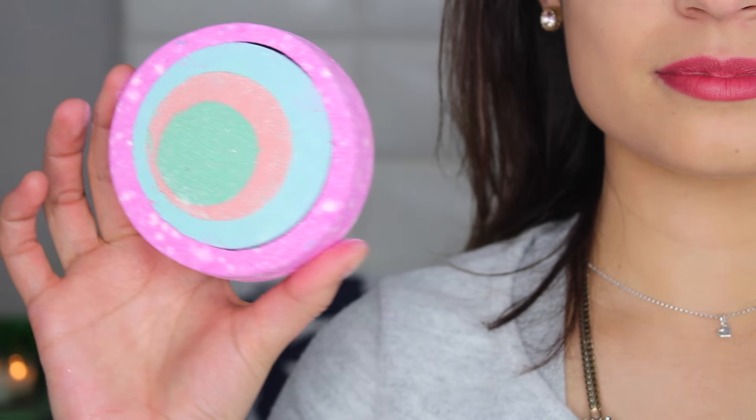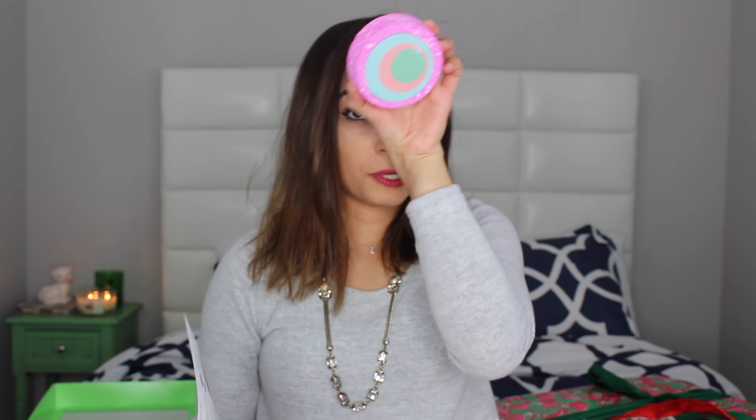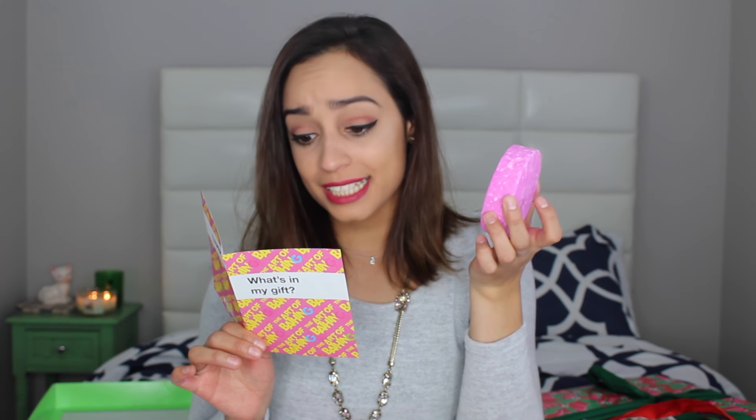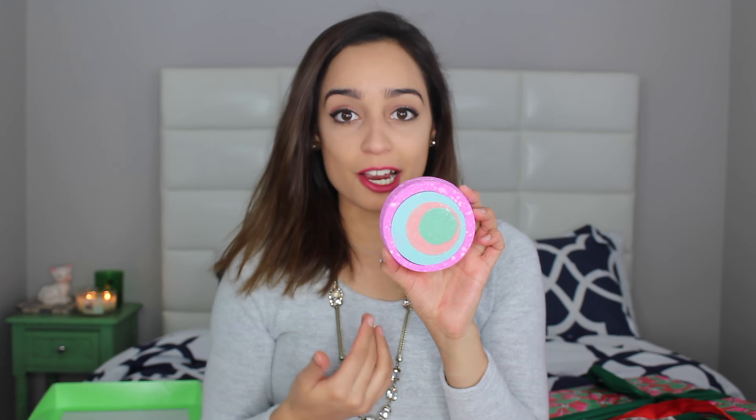The first one is a bath bomb called Granny Takes a Dip. It's a little circle and it smells very citrusy — I smell lemon. It has citric acid, lemon oil, black pepper oil, and ginger oil, so it's a very strong fragrance. What I like about these bath bombs is I can just break them in half and continue adding it — I don't have to use the entire bath bomb. This one smells awesome.